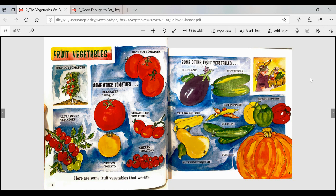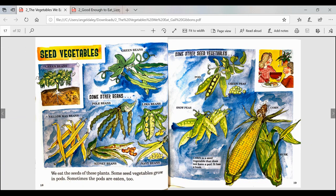This page will be all about seed vegetables — I know this because of the heading, which tells me exactly what these pages are going to be about. We eat the seeds of these plants. Some seed vegetables grow in pods, and sometimes the pods are eaten too. We have green beans and some other beans: pole beans, yellow wax beans, kidney beans, navy beans, lima beans. Some other seed vegetables include green peas and snow peas — both have pods. We also have corn, which is a seed vegetable that does not have a pod — it has a husk.